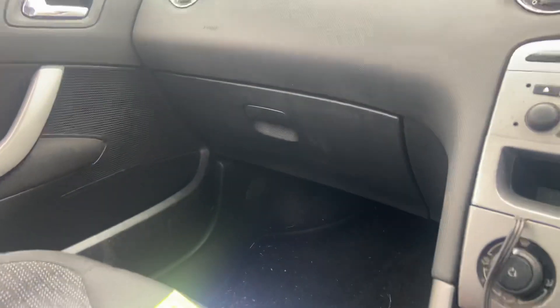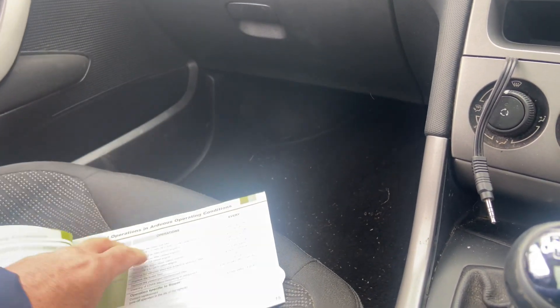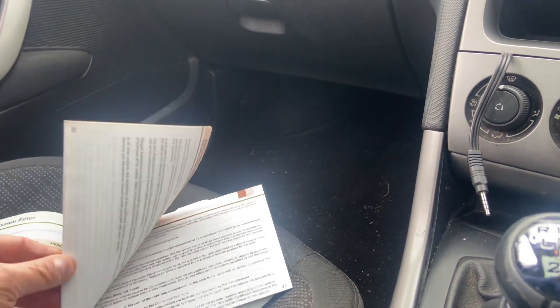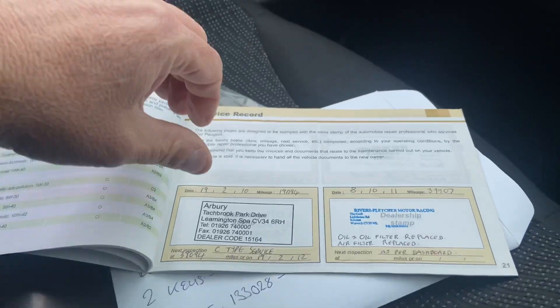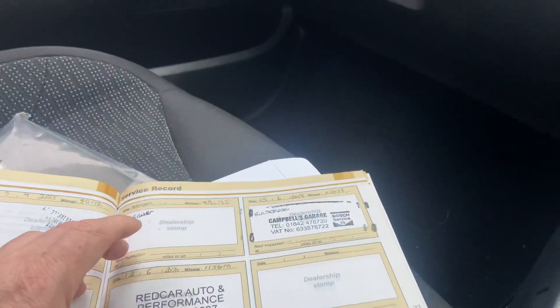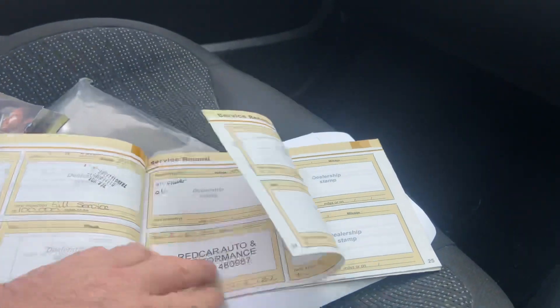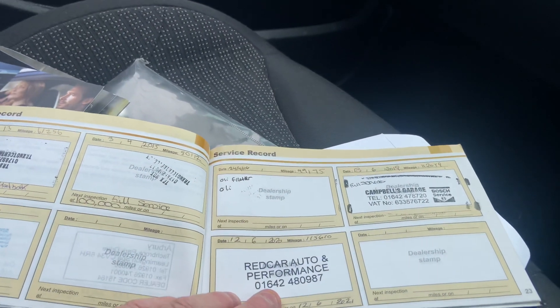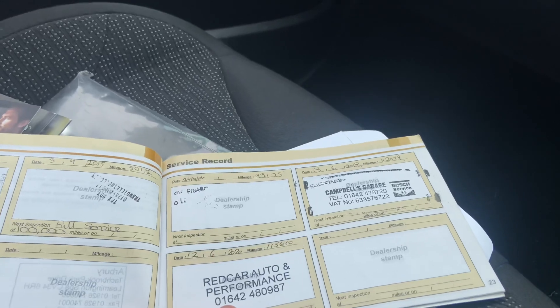Blind works fine. Service history on this vehicle — it has partial service history as there are a couple missing. We've got services in 2010, 2011, 2013, 2015, 2016, 2019, and 2020. Last service was the 12th of June 2020 at 115,610 miles.